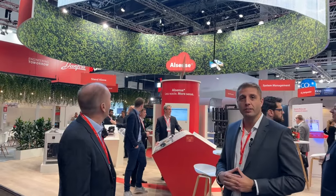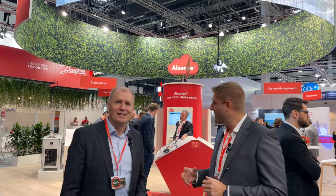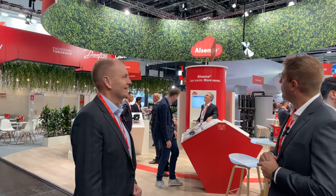Hi guys, welcome to EuroShop 2023. We are here at our Danfoss booth — you can find us in Hall 16, booth C59. We are at one of the biggest exhibitions for the food retail industry. We will go through the booth and present all the solutions we have here. Don't hesitate to also visit our dedicated landing page at euroshop.danfoss.com for all the information.